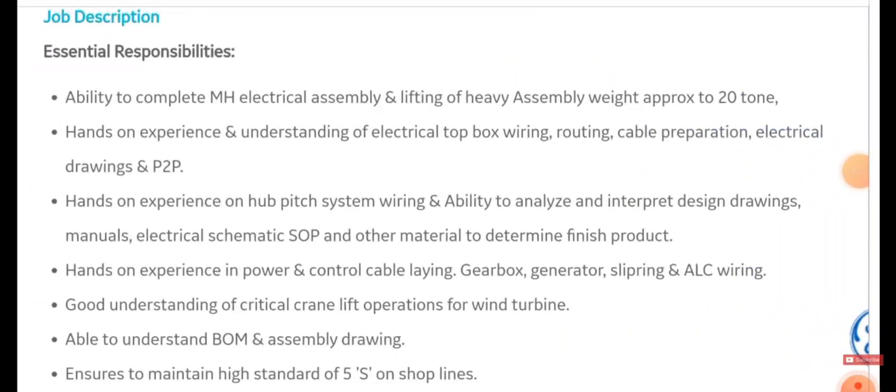Other responsibilities include: improving your ability to complete electrical assembly and wiring of heavy assembly products, hands-on experience and understanding of electrical top box wiring, hands-on experience on hub pitch system and power and control cable laying, understanding of critical crane lift operations, and the ability to understand BOM and assembly drawings. You must also ensure and maintain high standards on shop lines.